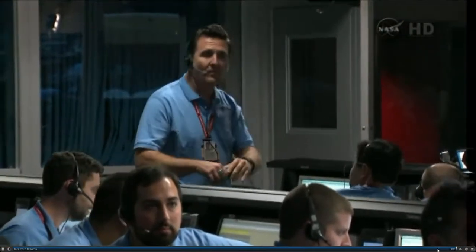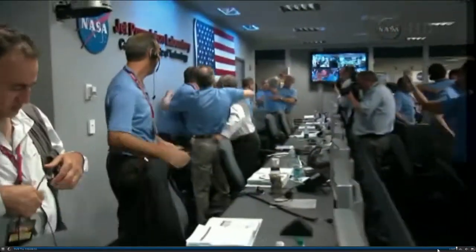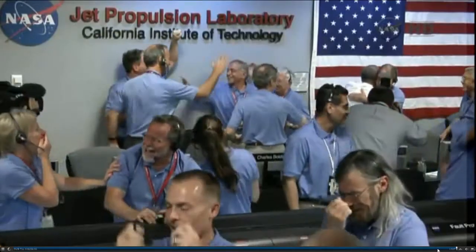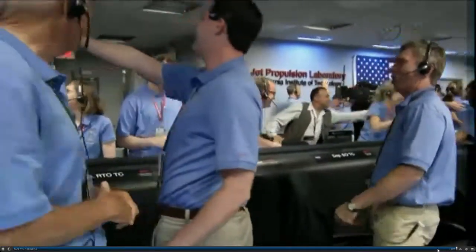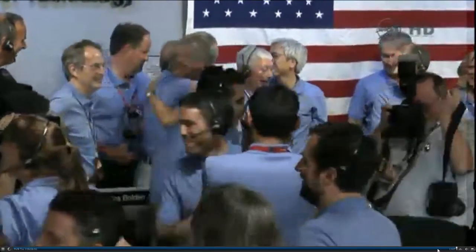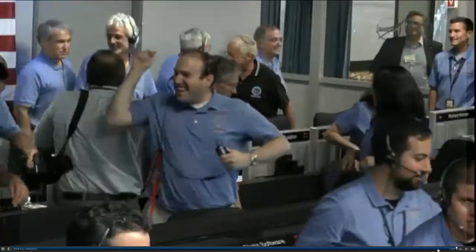Rover is in a stable configuration. UHF is good. Touchdown confirmed. Rover is safe on Mars. Signal to Odyssey remains strong. We are continuing to receive telemetry from Curiosity. We're safe.